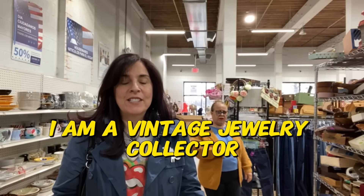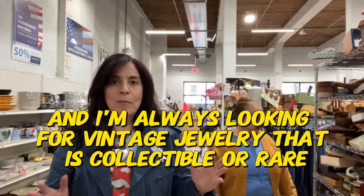I am a vintage jewelry collector and I'm always looking for vintage jewelry that is collectible or rare.